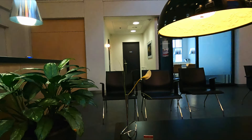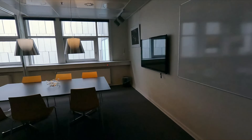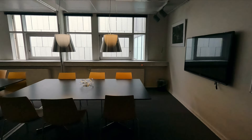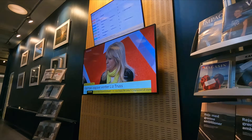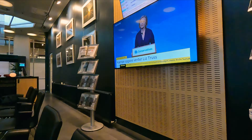I've got to admit, the design of this lounge is actually very pleasant, perfect for getting some work done. There's even a few small meeting rooms that you can reserve in advance. As much as I'd love to sit here and watch my home country falling apart in comfort, we've got a train to catch.